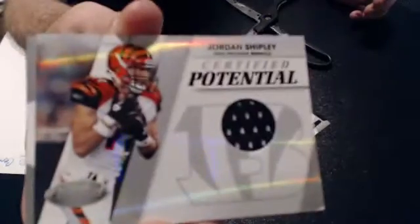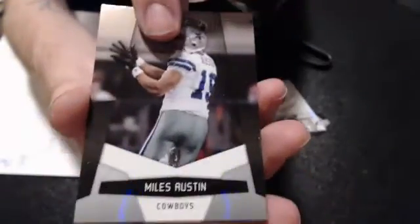This better have a hit in it. We got a Braylon Edwards, and here's our hit — it's a Jordan Shipley jersey, rookie jersey, numbered 170 of 250. And we have a Maude Austin, Maude Bradshaw, and a Peyton Manning.